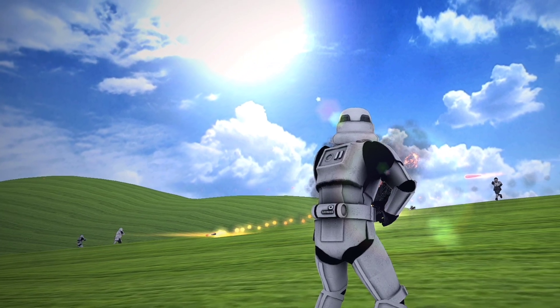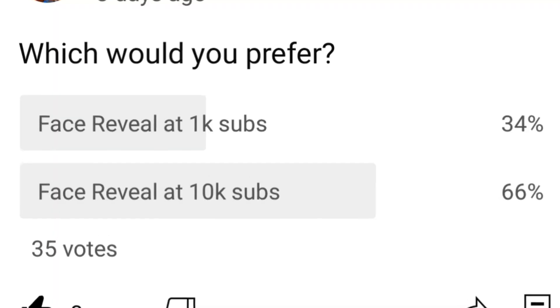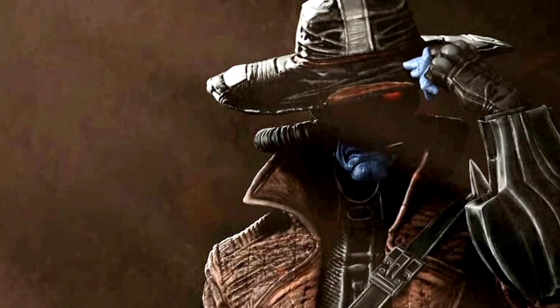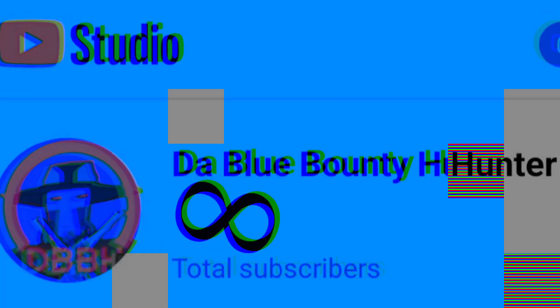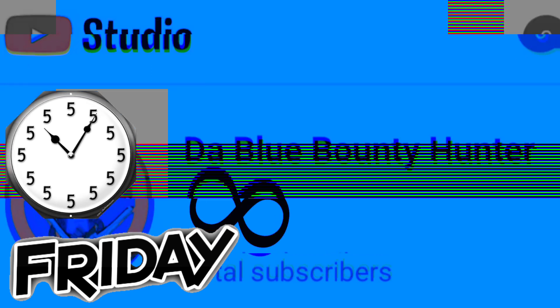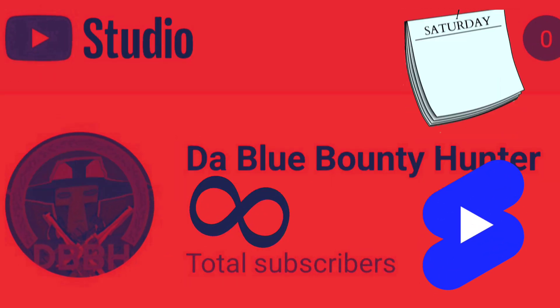And that's it for this video — you can subscribe if you want to. I'm doing a face reveal at 1k subs, so if you want to know what I look like, stay tuned for that. I upload every Friday and sometimes on Sunday at 5 o'clock PM Eastern time, and I also post shorts on Saturday.